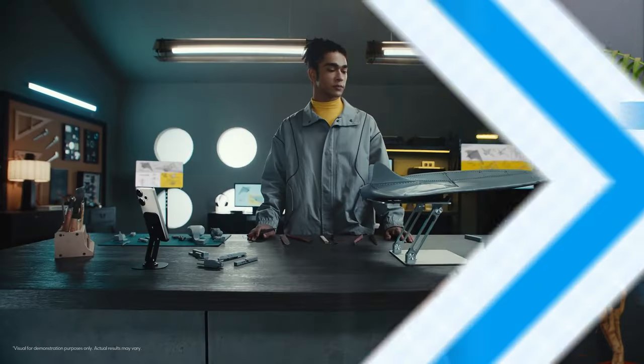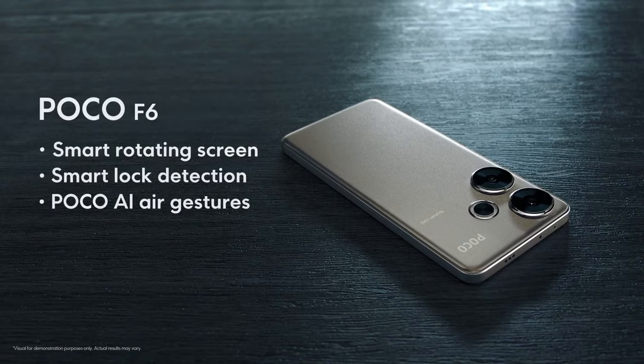So if you're after a performance-oriented phone, the Poco F6 with its beautiful 6.67-inch 120Hz Super AMOLED display and Snapdragon 8s Gen 3 is the one to go for — you just can't go wrong picking this one up.